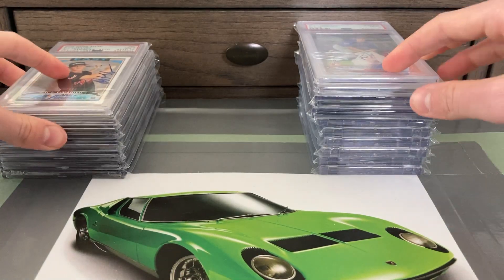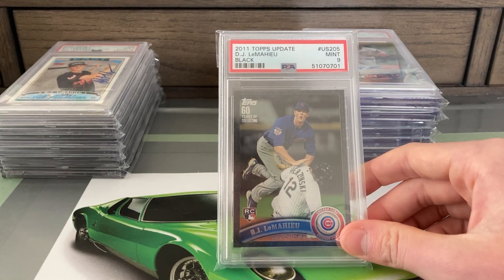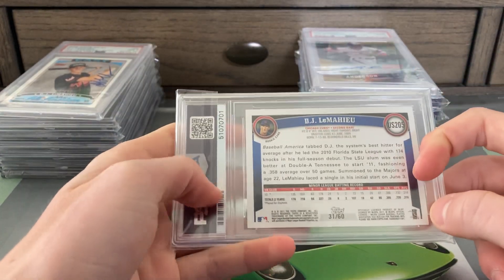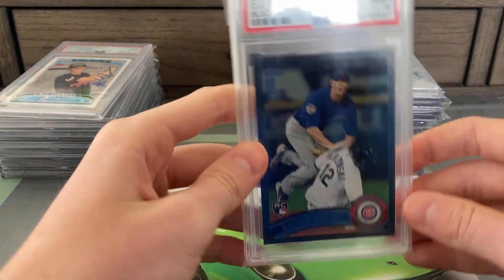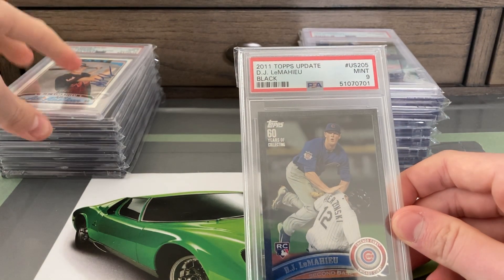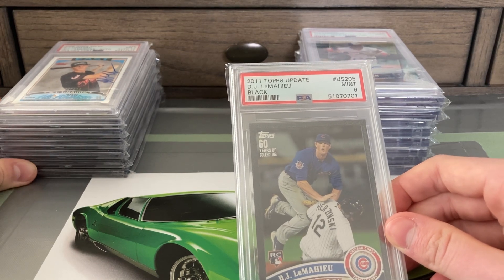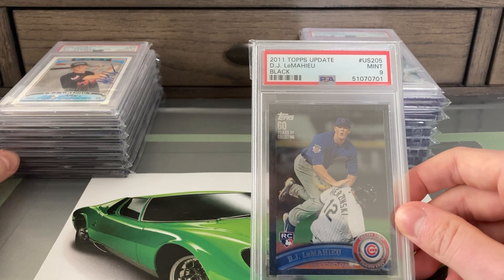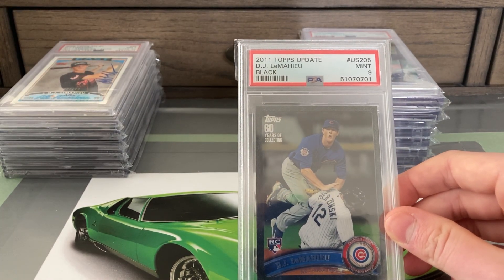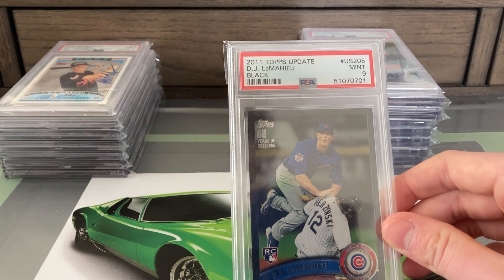The next LeMahieu is also quite a cool piece — a 2011 Topps Update LeMahieu black parallel PSA 9 mint, population 2. This card is now population 1 in that grade. It's one of LeMahieu's rarest rookies, the black parallel numbered out of 60. I'd been looking for this card for over a year. About a year ago one surfaced, sold for around $80 ungraded, I completely forgot to bid and was devastated. There were no PSA 9s or 10s in the pop report at the time. Then PSA 8s started coming up and selling for four to five times what the raw one sold for as LeMahieu got hot.